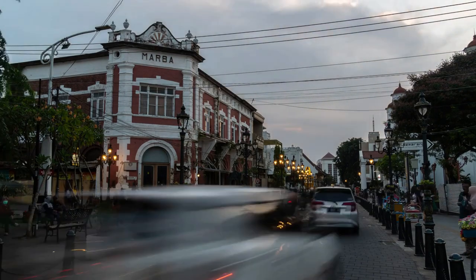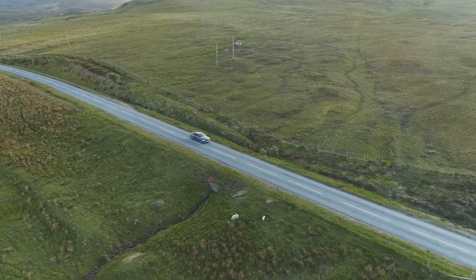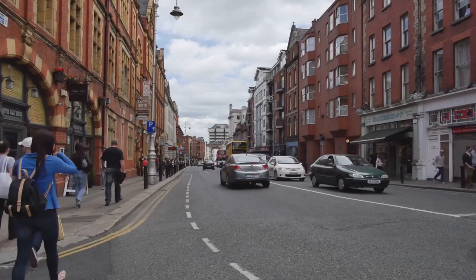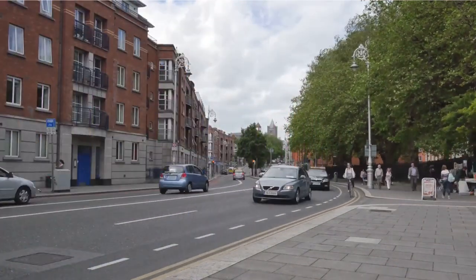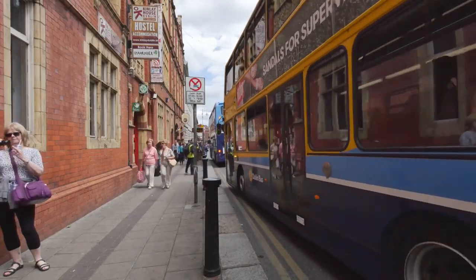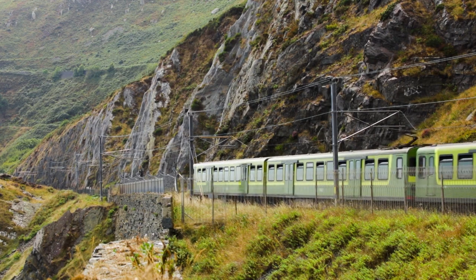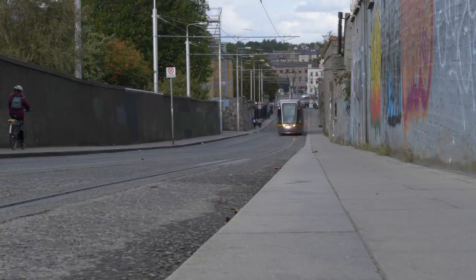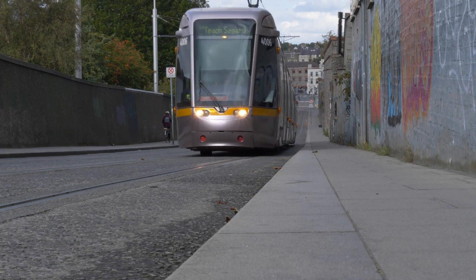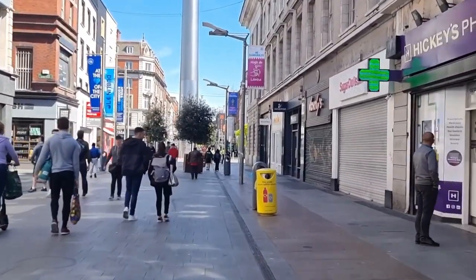Moving on to transportation. Ireland is a relatively small country, but getting around can be tricky if you don't have a car. Renting a car can be expensive and stressful, especially if you're not used to driving on the left side of the road or navigating narrow country lanes. But there are other ways to explore Ireland without a car, such as buses, trains, trams, or bikes. Buses are the cheapest and most frequent option, but they can be slow and unreliable at times. Trains are faster and more comfortable, but more expensive and don't cover all parts of the country. Trams are only available in Dublin and are useful for getting around the city centre. Bikes are a great way to enjoy the scenery and exercise at the same time, but they require more energy and equipment.